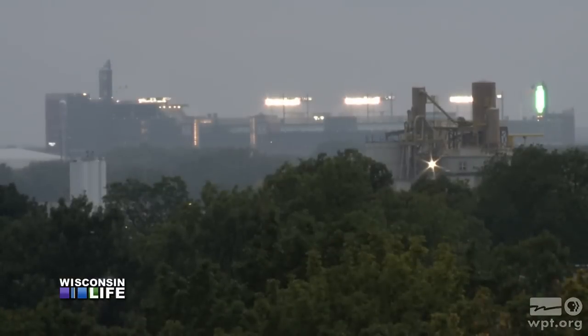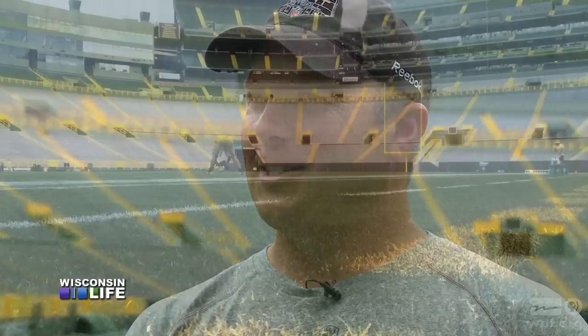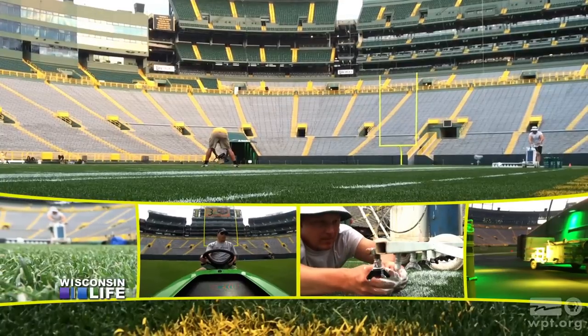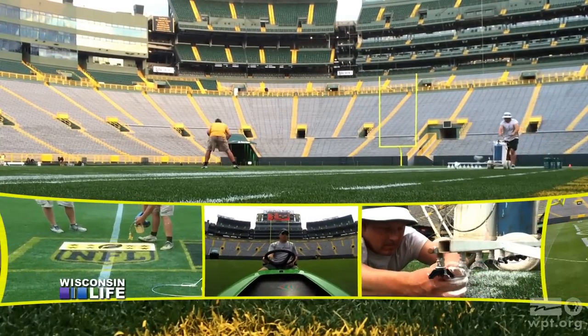Alan has weathered many storms with the Packers, and it began with a post-it note on a jobs board — literally a sticky note that said 'temporary construction.' He had no idea what it was about. He quit his job the next day. And despite not having any experience, 19 seasons later, that job on a post-it note turned out pretty well for Alan.